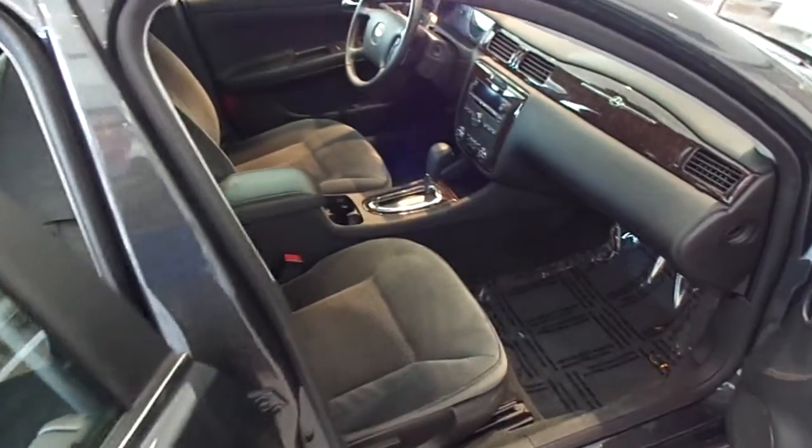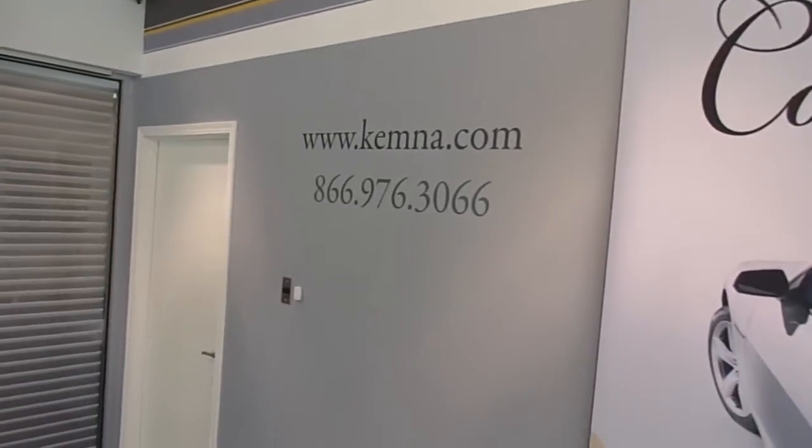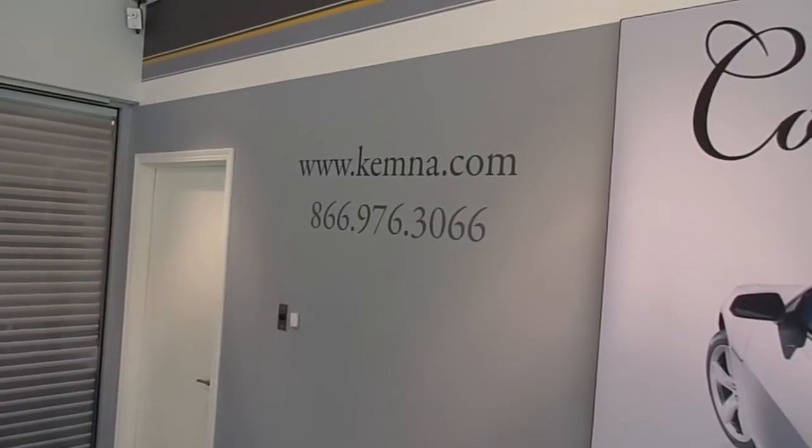So if you want to come see this nice looking car in person, stop in here at Chemna GM Center or you can visit us online at www.chemna.com or give us a call at 866-976-3066. Thanks for watching and have a great day.